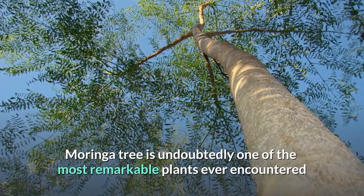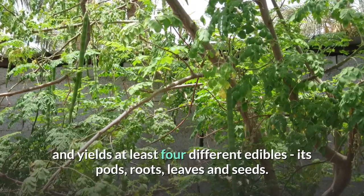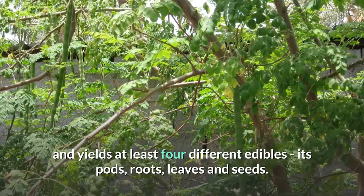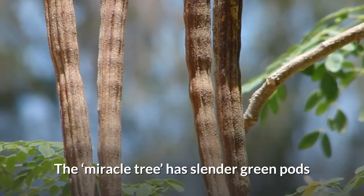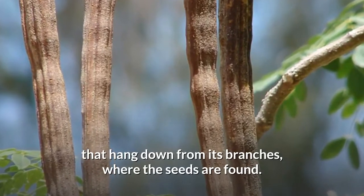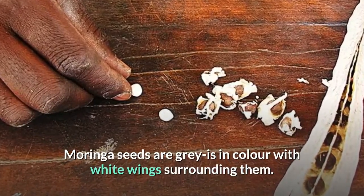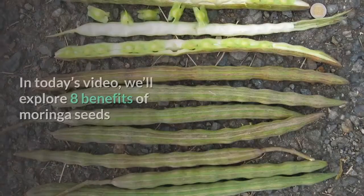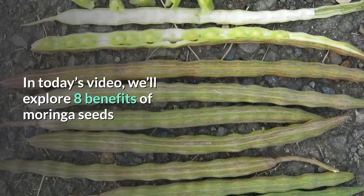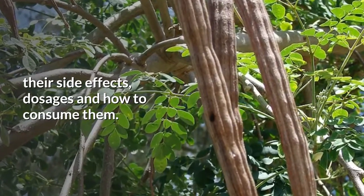The Moringa tree is undoubtedly one of the most remarkable plants ever encountered and yields at least four different edibles: its pods, roots, leaves and seeds. The miracle tree has slender green pods that hang down from its branches where the seeds are found. Moringa seeds are grayish in color with white wings surrounding them. In today's video we'll explore eight benefits of Moringa seeds, their side effects, dosages and how to consume them.